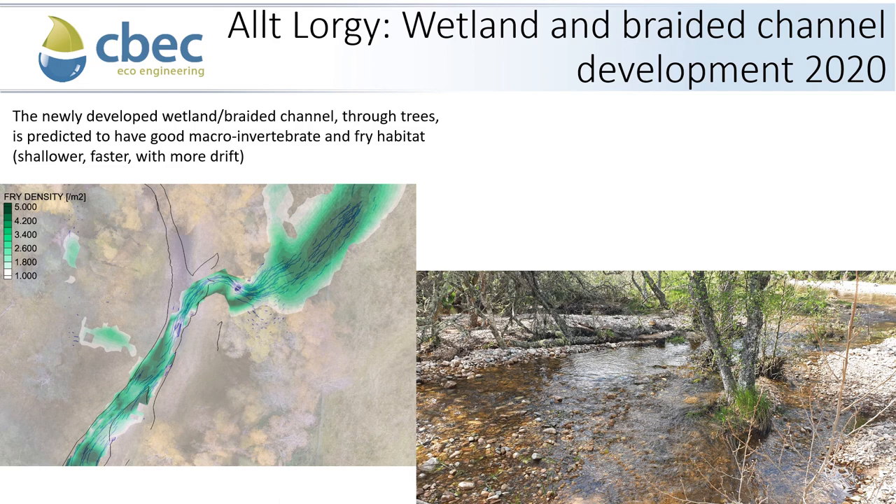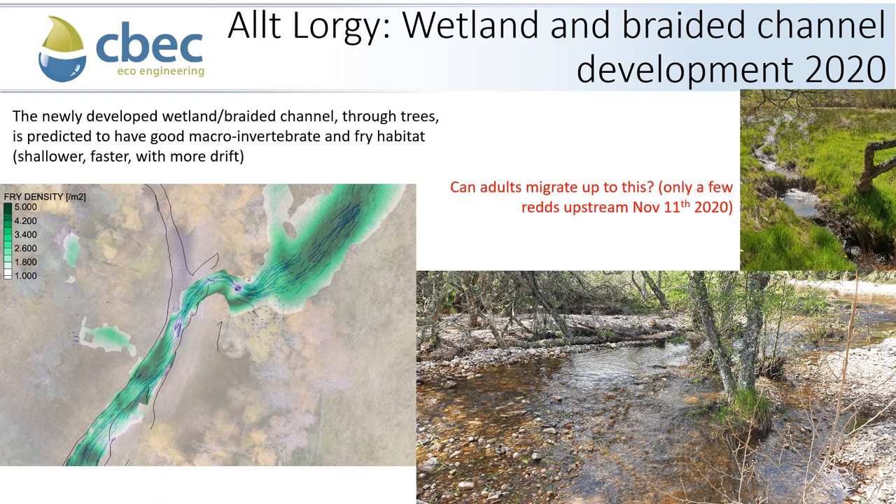For the Alt-Largee, when we apply our statistical fry model and drift model to the newly evolved wetland channel, we see that — contrary to the Nairn wetlands — this wetland shows quite good fry habitat, as the velocities are significantly faster than in the larger Nairn wetland areas. The channel also passes through some dead wood, providing a good source of invertebrates and a wide range of gravels for fry to utilise. Our main concern with this newly evolved wetland on the Alt-Largee is whether adult salmon can migrate up to it, as the channel has created a headcut that might require some design intervention rather than letting nature take its course over several years.